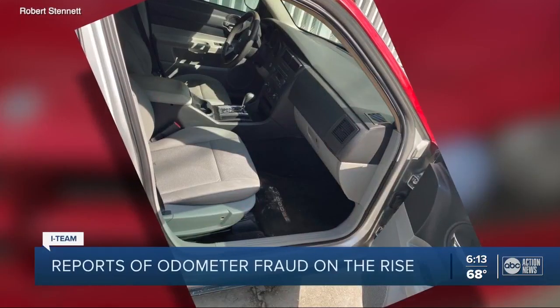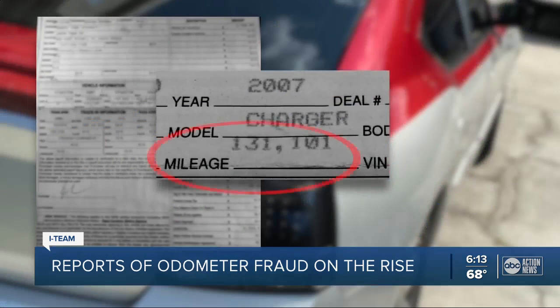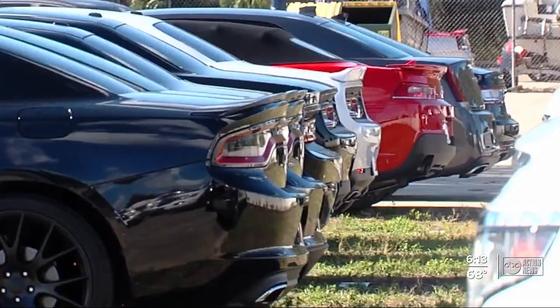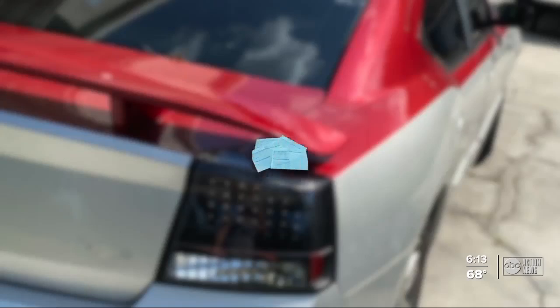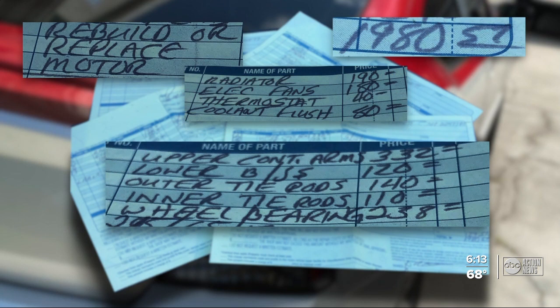This 2007 Dodge Charger looked good from the outside. It looked like it had been taken care of — low mileage. This contract states the vehicle had 131,000 miles on it last June. That's when Robert Stinnett bought it from a Pasco County car lot. When did you first get an inkling that something was wrong? After putting about five grand in repairs into it in less than six months. Robert showed us repair bills involving work on everything from the engine to the shocks in the weeks and months after purchase.